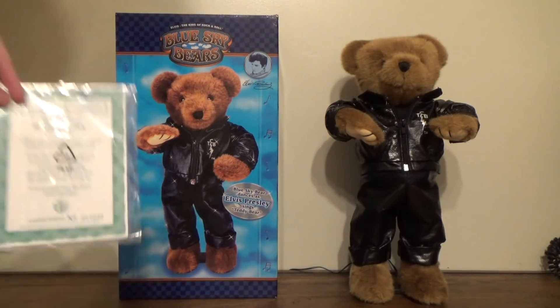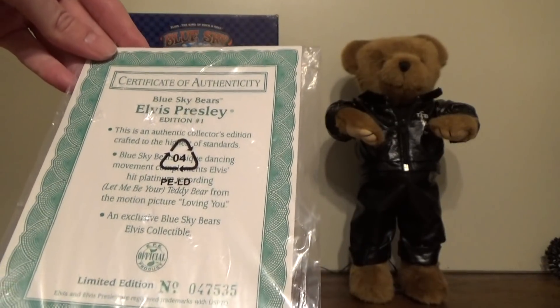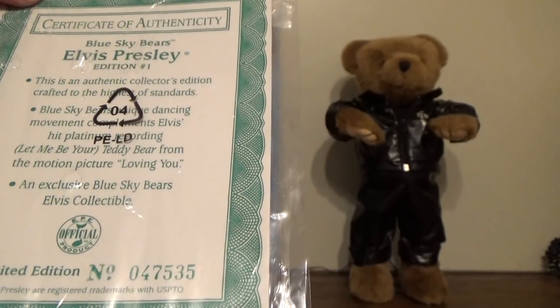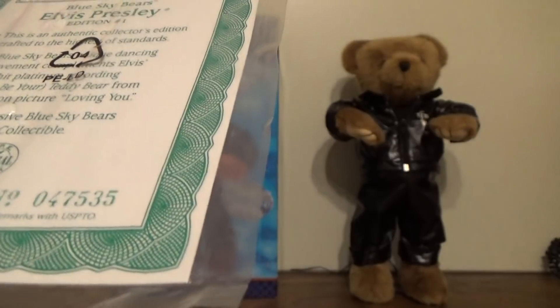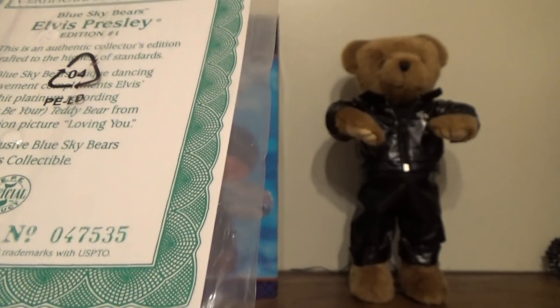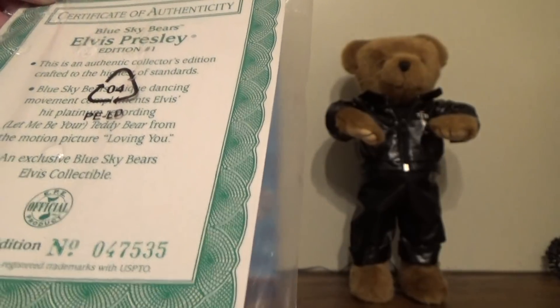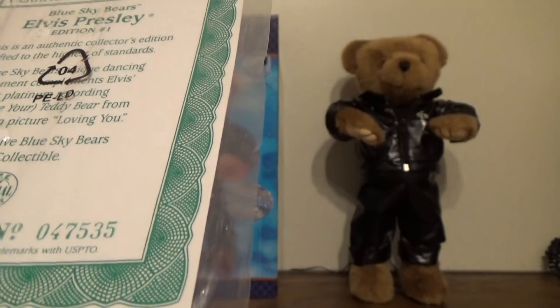It actually came with the Certificate of Authenticity — Blue Sky Bears, Elvis Presley. I'm not taking it out of this plastic wrap because it preserves it. It says: 'This is an authentic collector's edition crafted at the highest of standards. Blue Sky Bears' unique dancing movement compliments Elvis' hit platinum recording. Let Me Be Your Teddy Bear from the motion picture Loving You — an exclusive Blue Sky Bears Elvis collectible.'